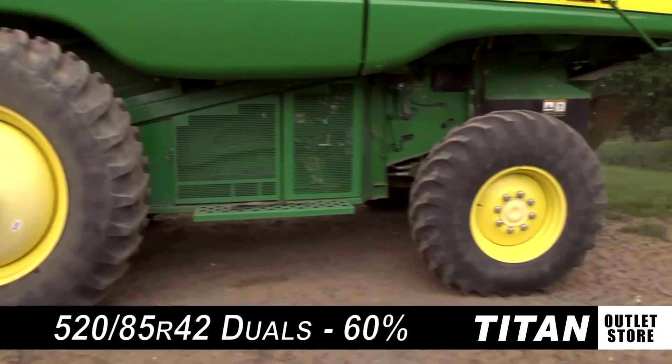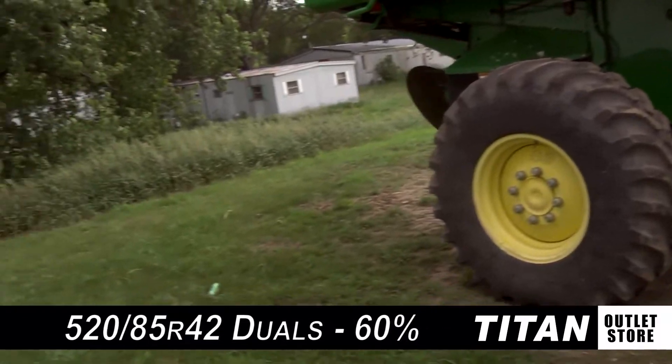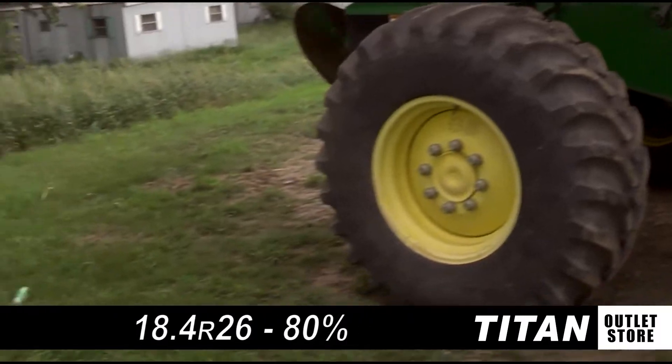The drive tires are Firestone 520-85R42 duals with 60% rubber, and the steering tires are Firestone 18.4R26s with 80% rubber.